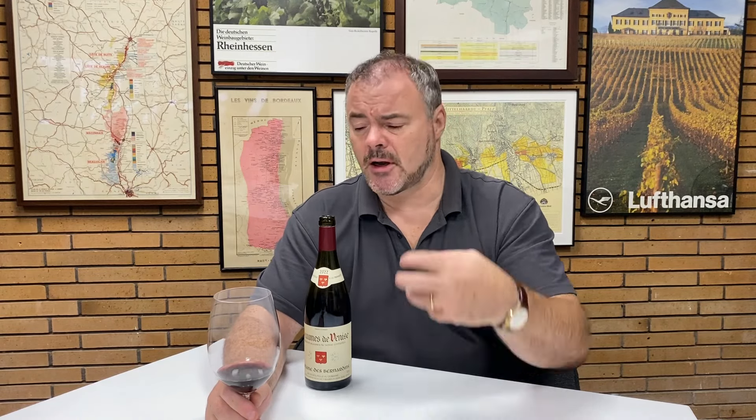I looked at the average critic score, and for this vintage, this wine scored an 89 - which I think is pretty much spot on. I think this is a wine that delivers lovely drinking. It's nicely made, it's got good balance, it will age reasonably well. It's not a fine wine, it's not for long aging, but it will provide some very enjoyable drinking.